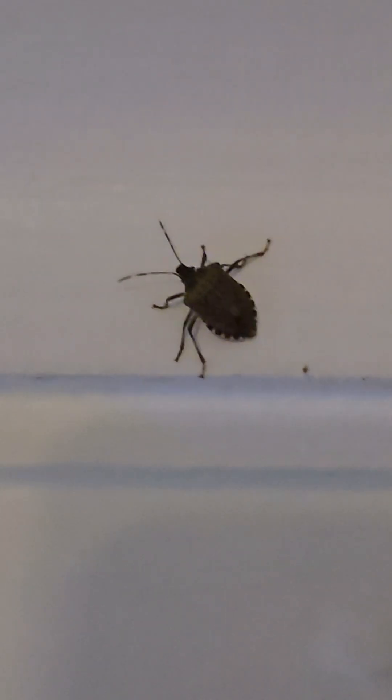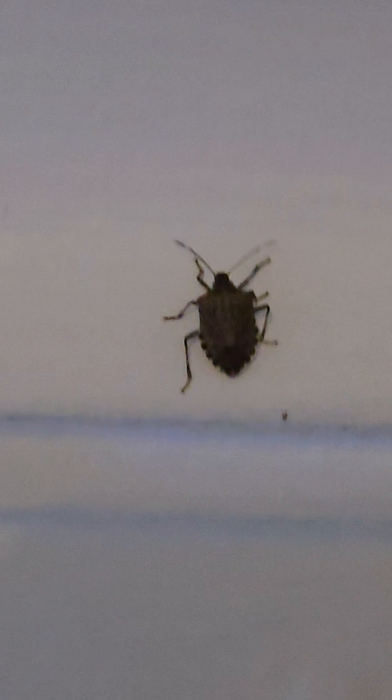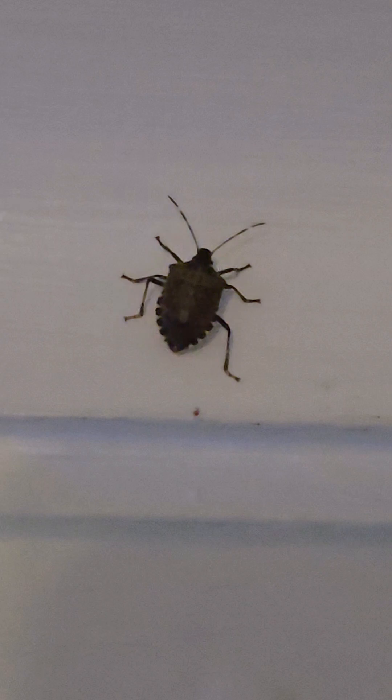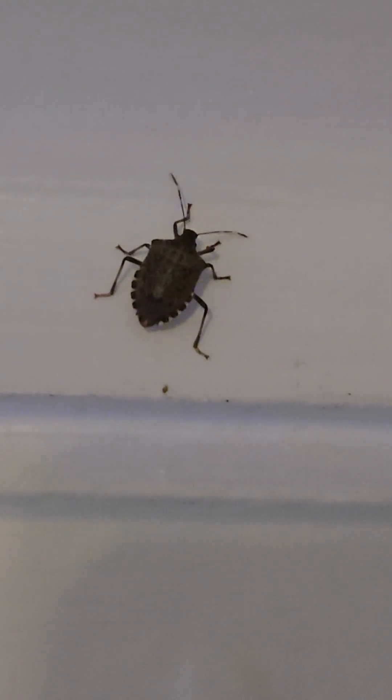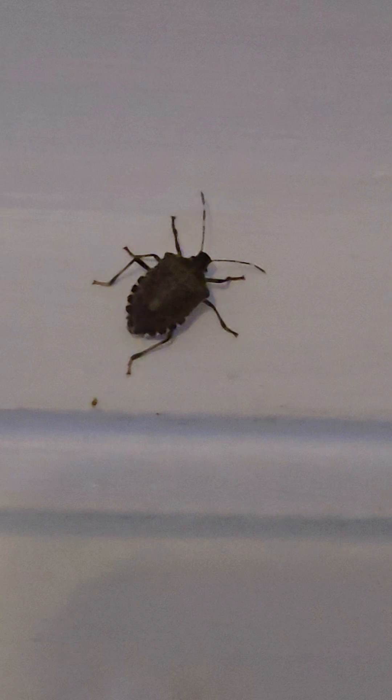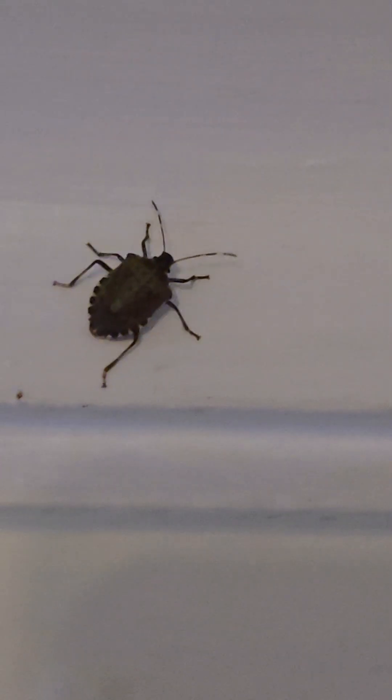Did you know that the brown marmorated stink bug is way more interesting than just its famous smell? These little shield-shaped insects originally come from Asia, but they've spread across North America by hitchhiking on cars, luggage, and even fruit shipments. What's wild is that they don't bite, and they don't damage your home — but they do cause huge problems for farmers.